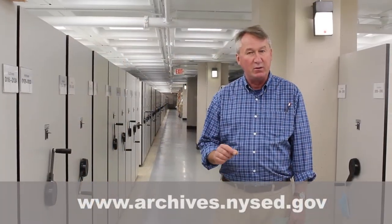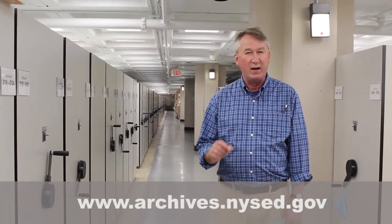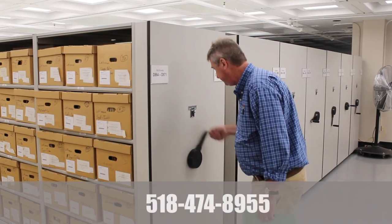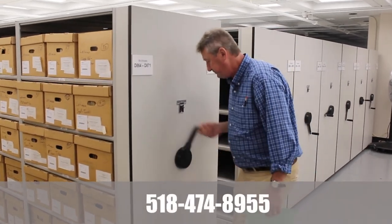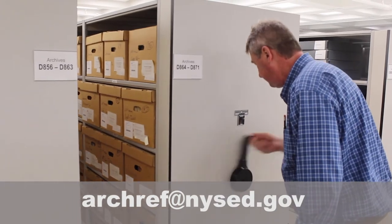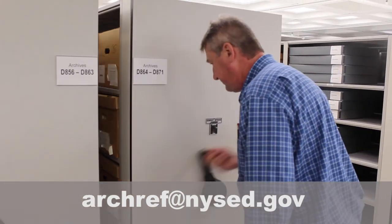Visit our website at www.archives.nysed.gov. It's critical that you look through those finding aids and find the box of material that's going to tell you what you need to know. Call us at 518-474-8955 or send us an email at archref@nysed.gov. Your records request form is the key to unlocking the secrets and the knowledge that these materials hold.